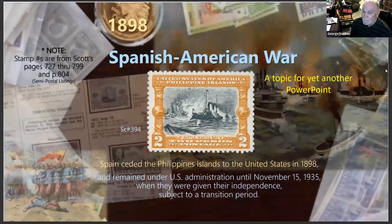In 1898 the Spanish were booted out in the Spanish-American War. This is one of my favorite stamps showing the Battle of Manila — a beautiful engraving with nice subject matter. Spain ceded the Philippine Islands to the United States after they lost the war, and the Philippines remained under US administration.